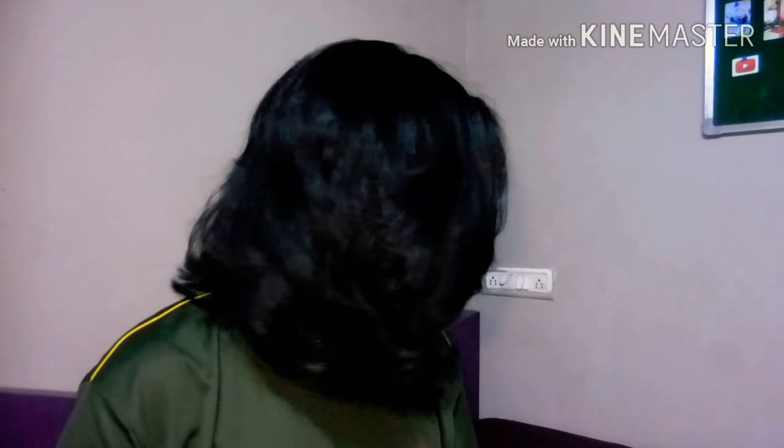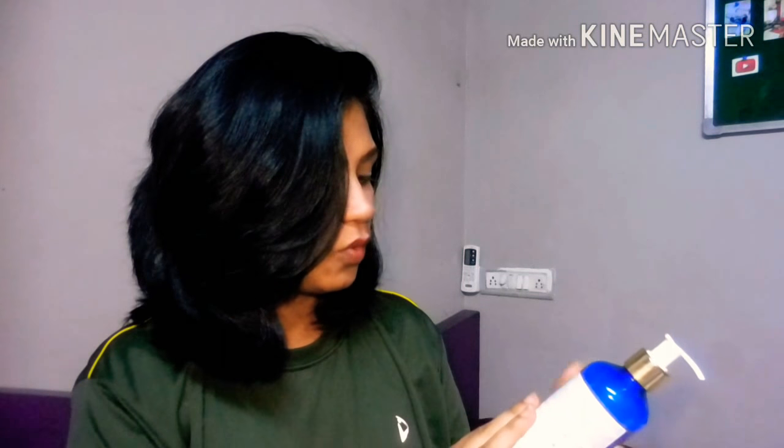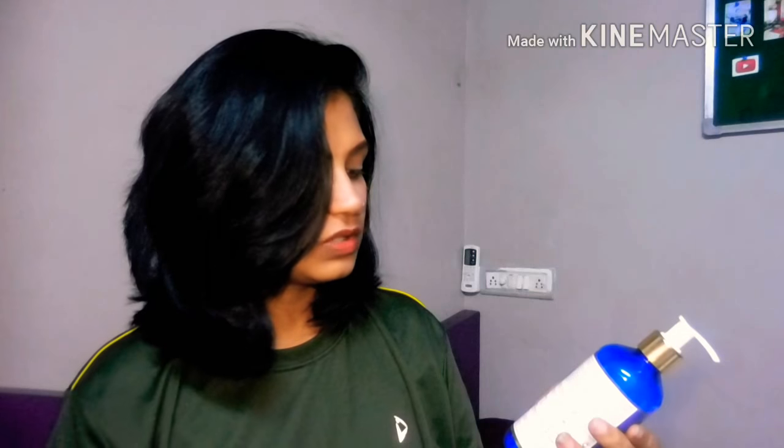I don't need to say anything — just look at my hair right now. I haven't even combed it. It's voluminizing, as you can see there is a lot of volume. I haven't styled or blow-dried my hair; it is just air-dried, and this is the result you get from this shampoo and conditioner.